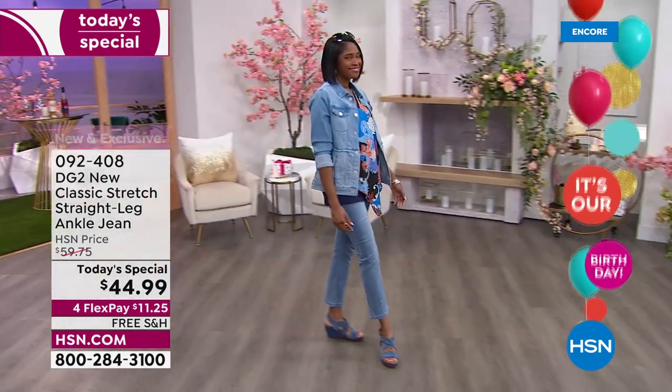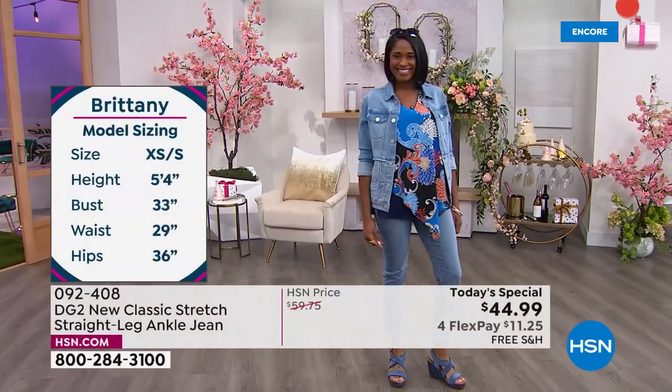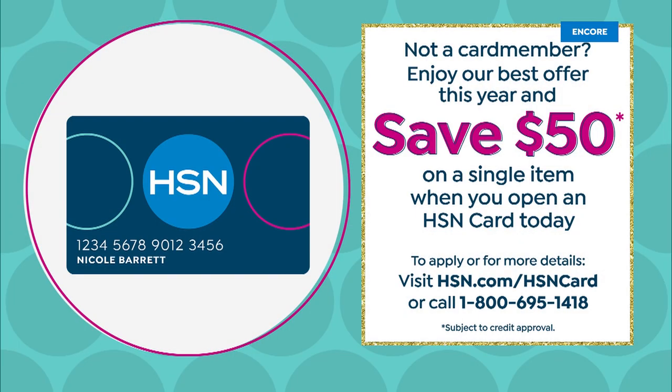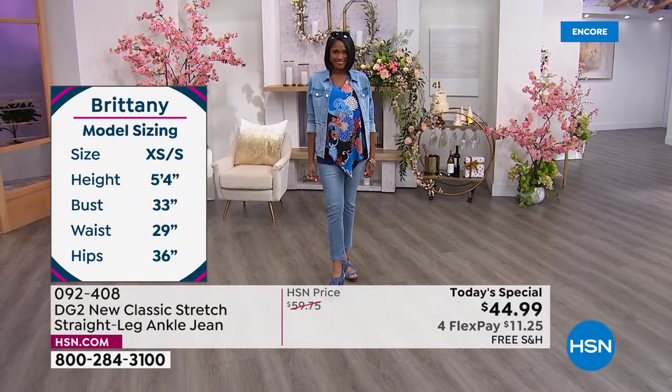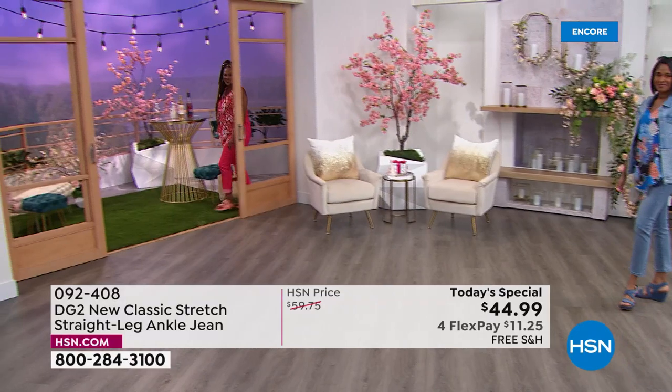We have special deals. Number one, the best deal we've ever done on the HSN card: your first purchase with a brand new card saves you 50% on whatever you're buying. So if you get the card approved right now and buy the jeans, the jeans are essentially free — plus it's free shipping. Number two, something brand new that started last week: we now have free exchanges.